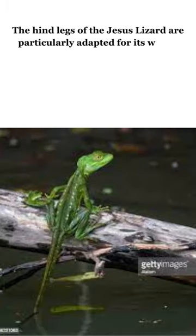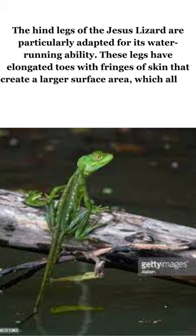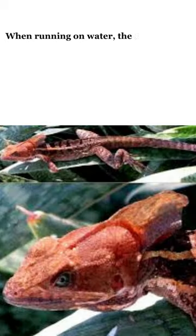The hind legs of the Jesus lizard are particularly adapted for its water running ability. These legs have elongated toes with fringes of skin that create a larger surface area, which allows the lizard to create air pockets and increase buoyancy as it moves across the water.